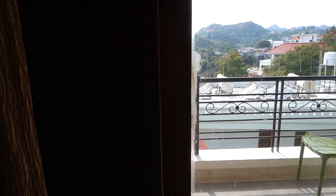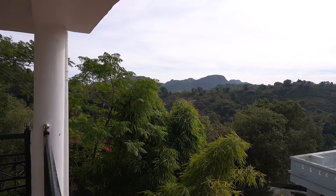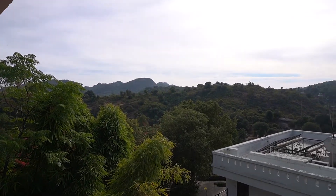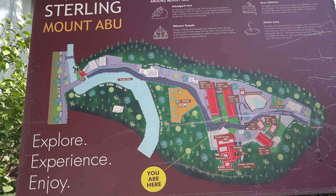We have checked into this property named Sterling Mount Abu and this is the view from the balcony. Looking at the other properties in the area, I would definitely recommend going ahead with this one because all the tourist spots are pretty close by to the stay.